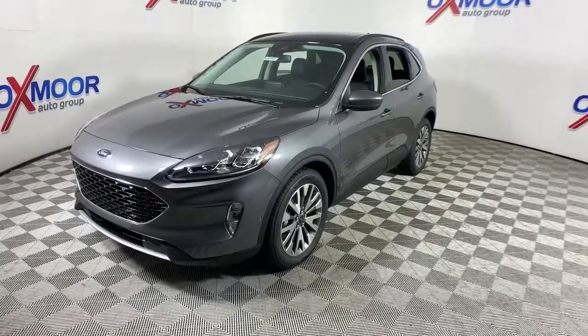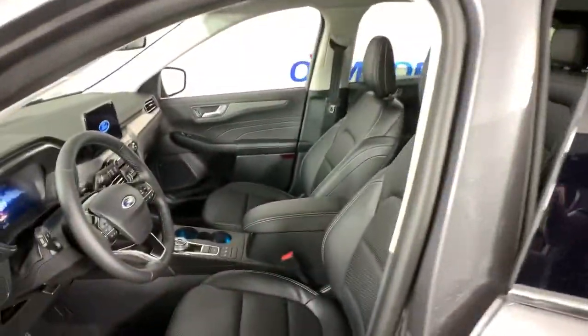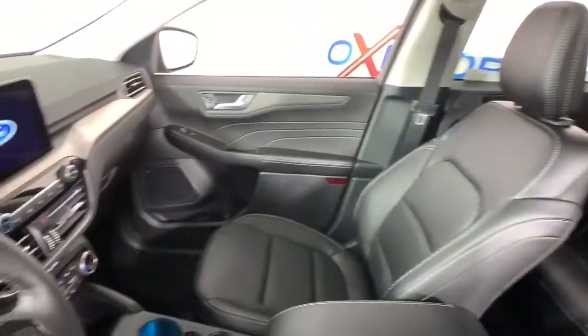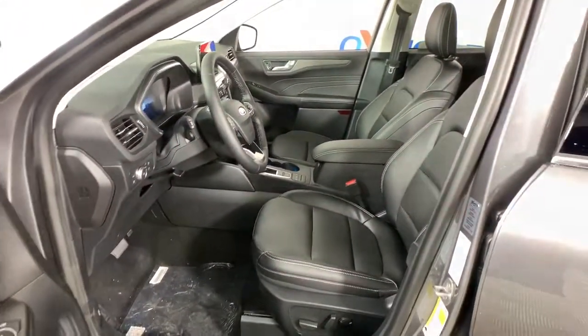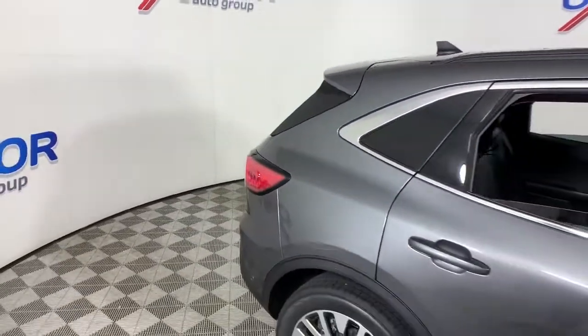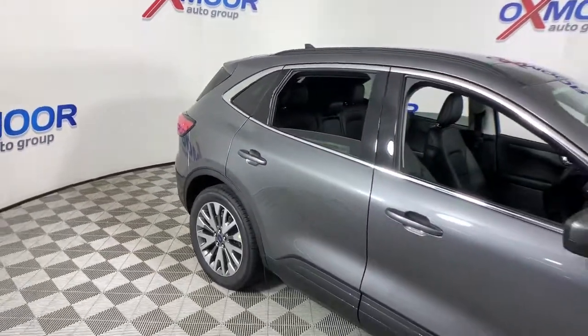The following are some of this vehicle's highlighted options: navigation system, power lift gate, electronic stability control, seat memory, trip computer, bucket seats, power windows, four-wheel disc brakes, and power steering.